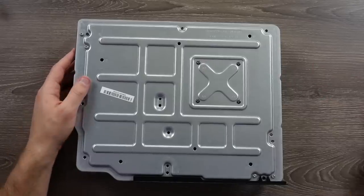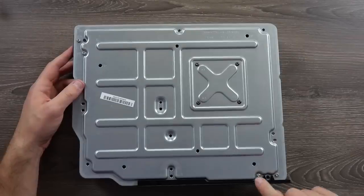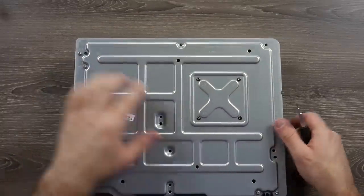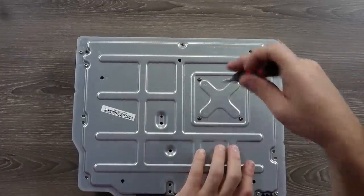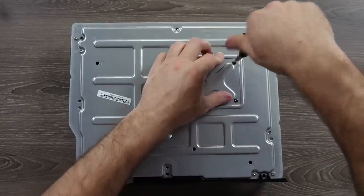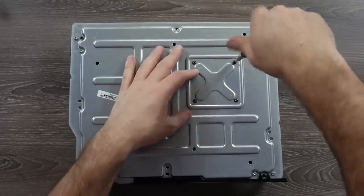Then we have our very large fan attached to a large heat sink that is then clipped to the bottom where our chip, our APU, is. We do still have some more screws on the bottom — T10s here that support the different ports: this one would support the power port back here, and this one would support the lone USB port on the side. And then we have some more T8s that screw through the bottom of the casing and attach to the other side of that heat sink.